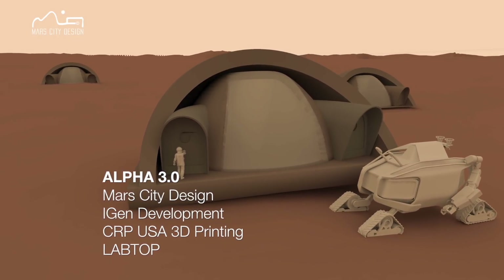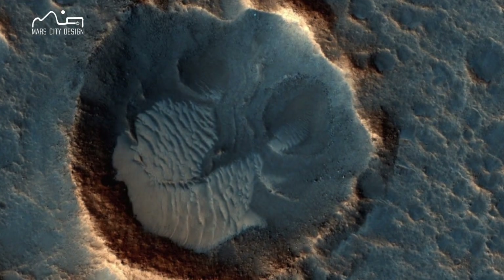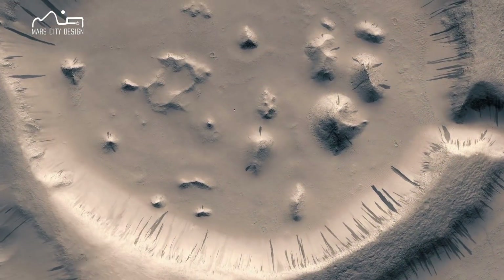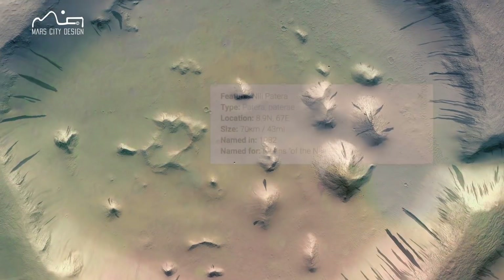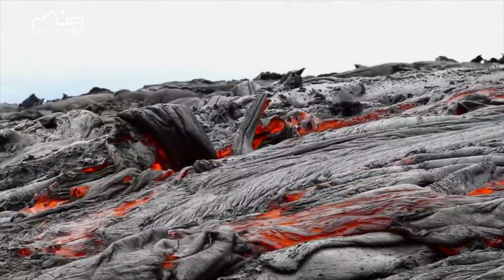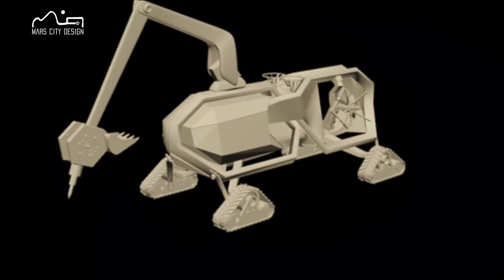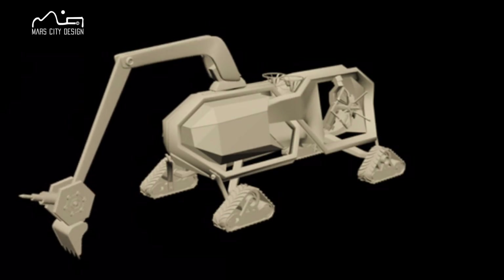Alpha 3.0 Mars Habitat is inspired by the natural formation of the Barkan Dunes. These dunes are found in the 70-kilometer crater of Sirtis Major Volcano in the area of Nile Patera. These dunes are lying on top of solidified lava beds, which indicates a location with rich minerals, such as basalt rocks and molten sulfur that we'll use in our centering system in 3D printing.